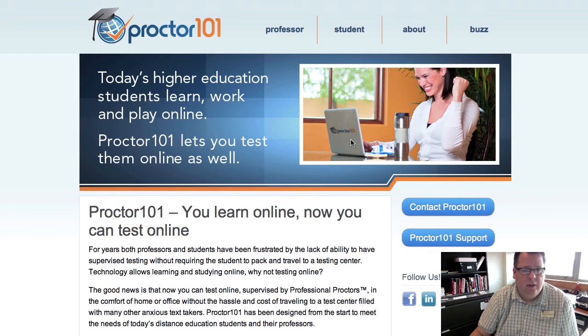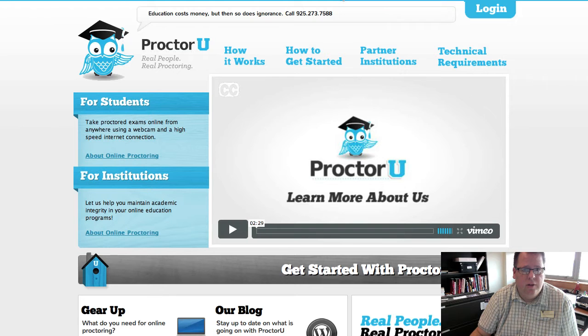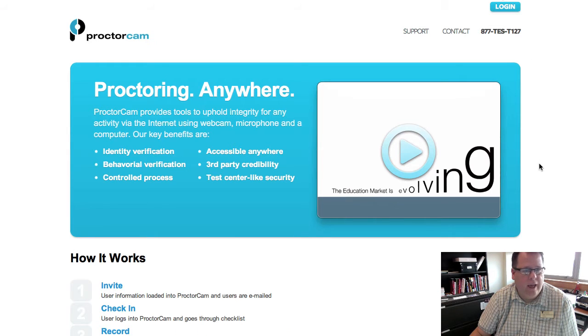Then there's ProctorU, another live vendor where somebody is watching the student take the test. They have 20 hours per day, seven days a week. Students can schedule an appointment or pay an additional fee for a quick proctored exam. Prices range from $8.75 to $25 per exam.